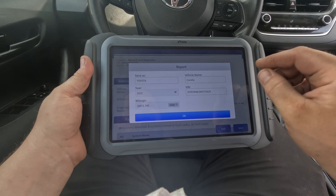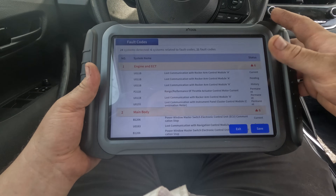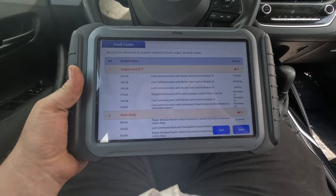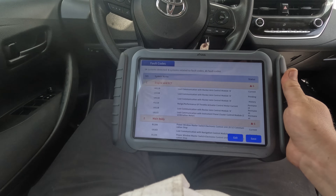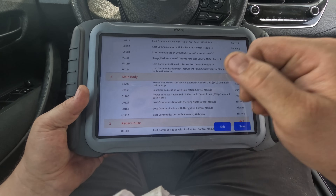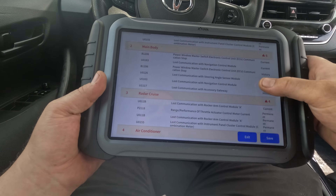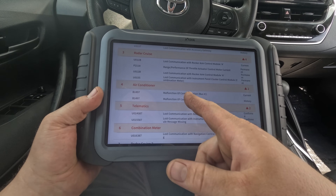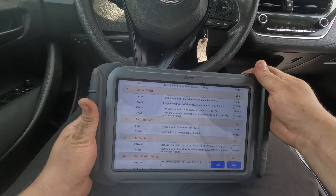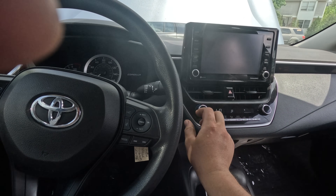I like how the report lets you email it straight from the tool — actually it can't, so never mind. In the engine we have codes related to the rocker arm control module — I'm not getting involved in that right now. We have a power master switch electronic control unit communication stop, which makes sense why the windows don't work from the master. In the AC we have a malfunction of communication, which is probably why the AC doesn't work. The car does turn on though.